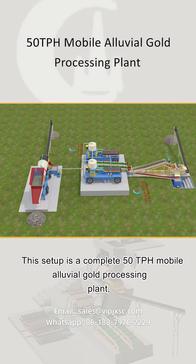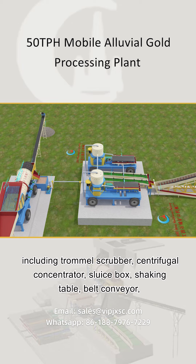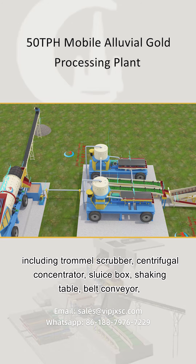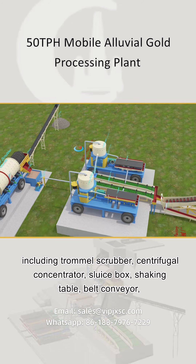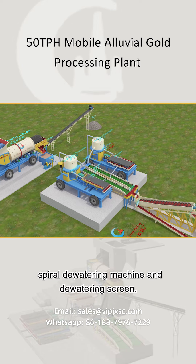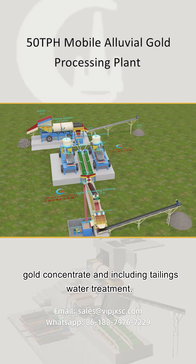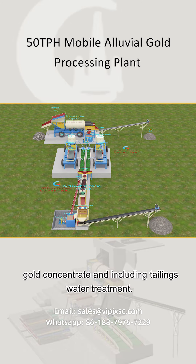This setup is a complete 50 TPH mobile alluvial gold processing plant, including trommel scrubber, centrifugal concentrator, sluice box, shaking table, belt conveyor, spiral dewatering machine, and dewatering screen. This is a complete system from feeding raw ore to get the final product — gold concentrate — including tailings water treatment.